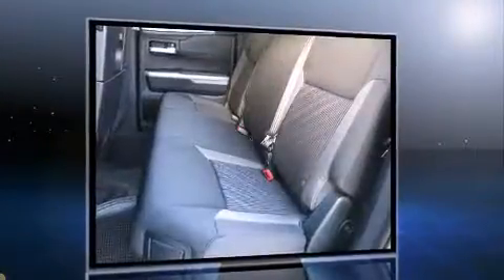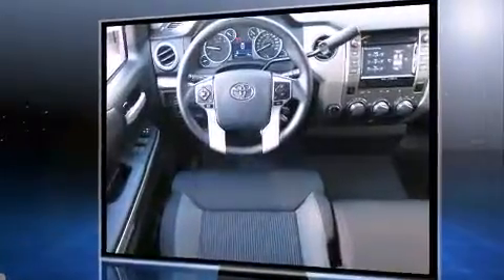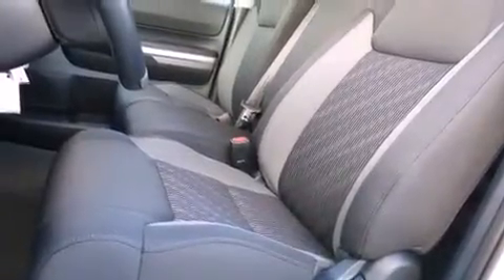It's equipped with tons of terrific amenities, but it won't break your budget, such as remote keyless entry, variably intermittent wipers, front fog lights, heated door mirrors, skid plates, and cruise control.